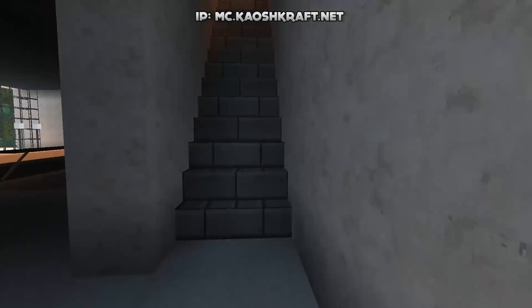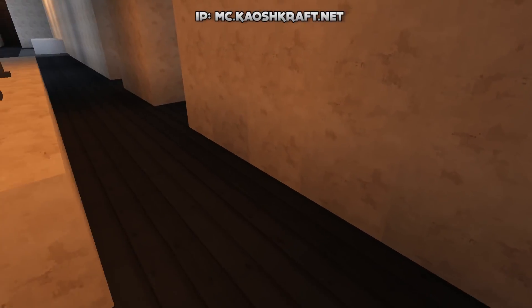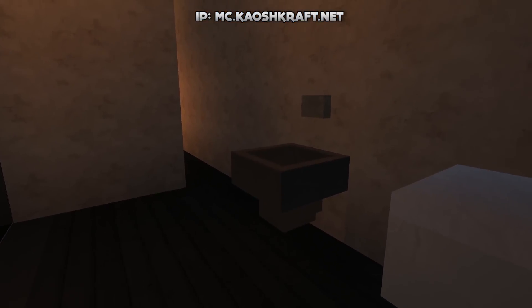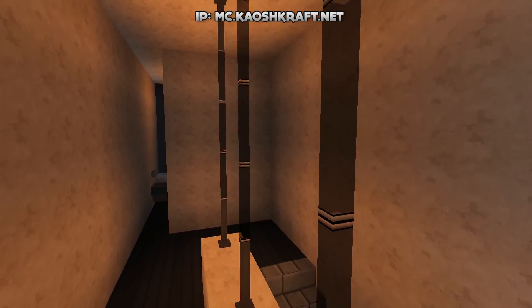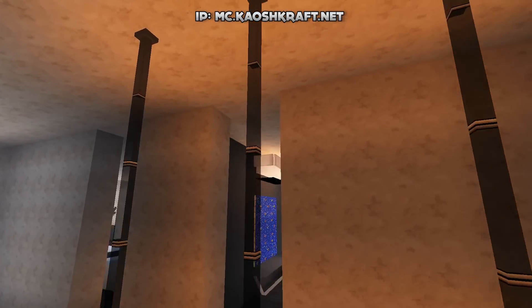Heading back around, we go up the staircase at the front entrance. There's a long corridor leading to more rooms. Starting in the first room up here — this is a second bathroom with an actual shower, a shower head, sink, and toilet. I love that nice little bar support area as well; slight little touches like that add so much to the house.